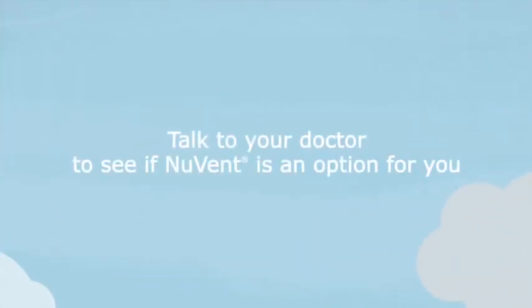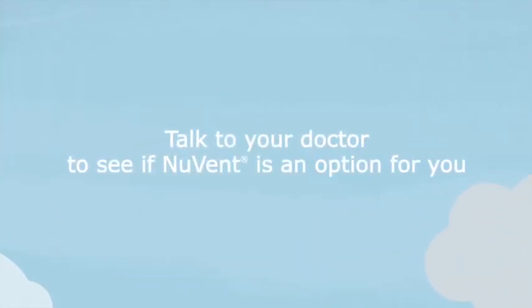If other treatments haven't worked for you, talk to your doctor to see if Nuvent is an option for you.